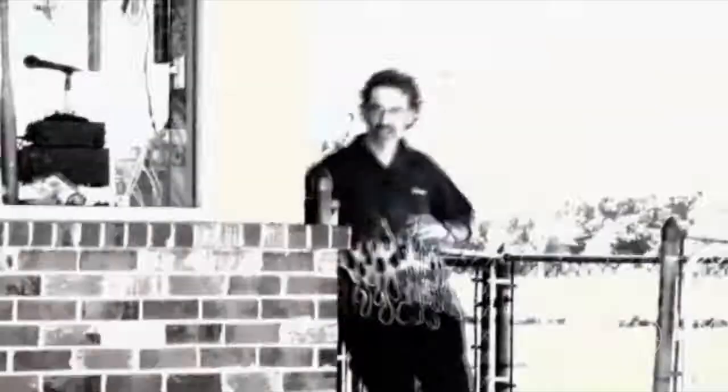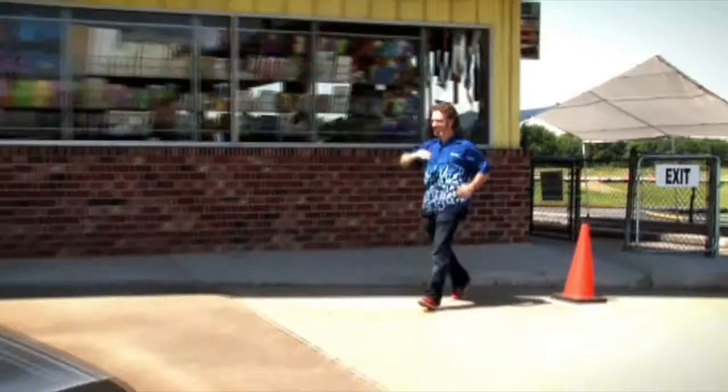Oh, look at this. Who could forget this work of art? The DeLorean. They only made this car for a couple of years, but because of the Back to the Future movies and its awesome style, it was an icon of the era.